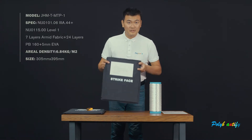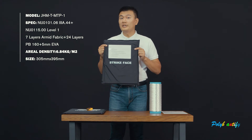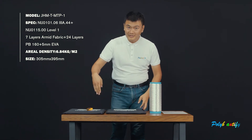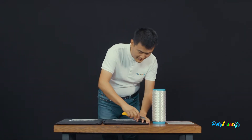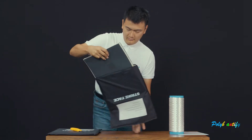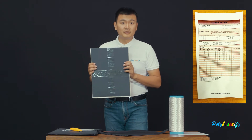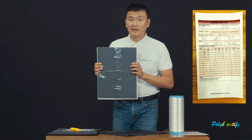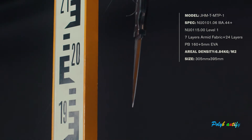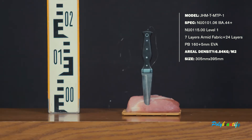Let us introduce this product to you. This is the bulletproof and stab-proof 2-in-1 panel. Let us open it right now to check it. It is made of UHMWPE fiber UD fabric and knit fabric. For bullet proof, it has already passed NIJ level 3A.